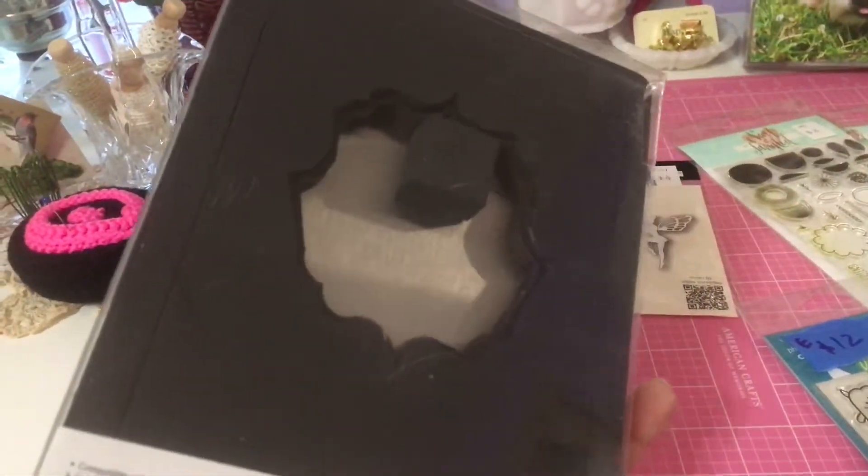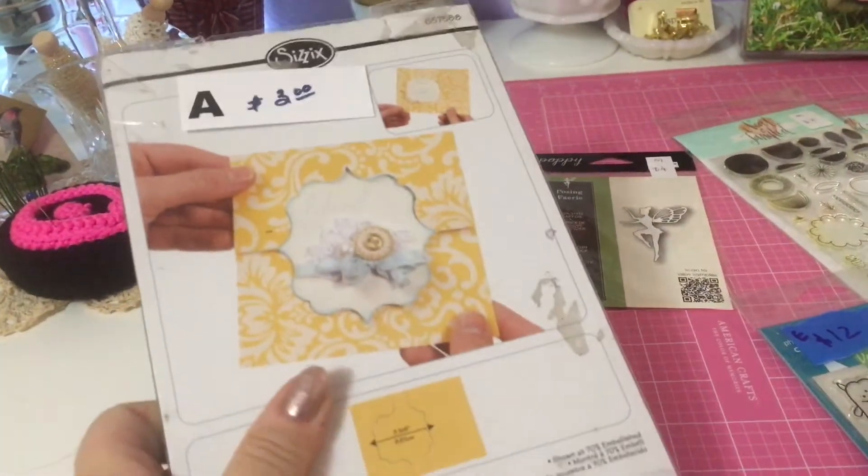It looks like it's hardly been used and it's a flip — and as you can see, it was three dollars.